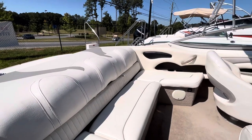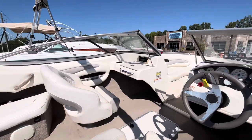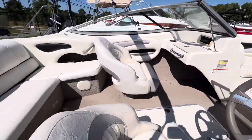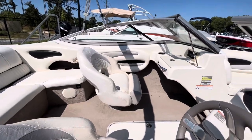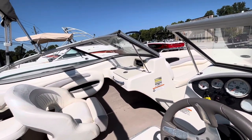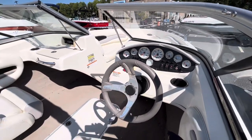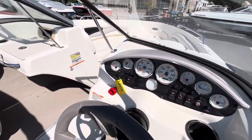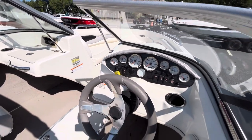The boat is going to be powered by the 4.3 liter Volvo Penta, 190 horsepower. It's got the captain and companion seat, both with flip-up bolster. It's going to have an AM-FM stereo. Full gauge package — fuel trim, miles per hour, tach,